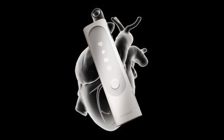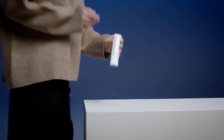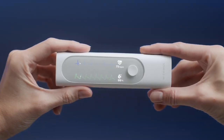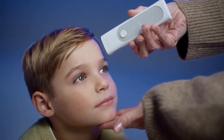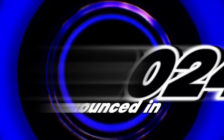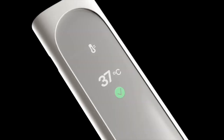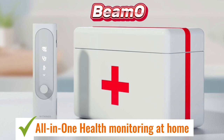Imagine having a miniaturized medical clinic in your hand — that's essentially what the BMO is. This recently announced device from Withings, a leader in connected health, packs a powerful punch. Announced in early 2024, it's still waiting for FDA clearance in the US, but trust me, it's worth keeping an eye on.